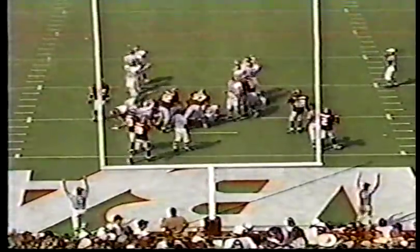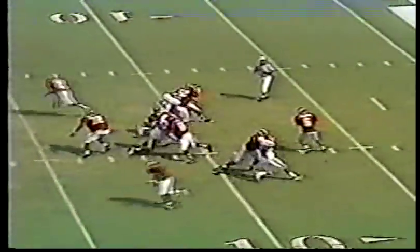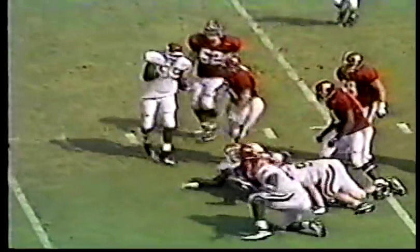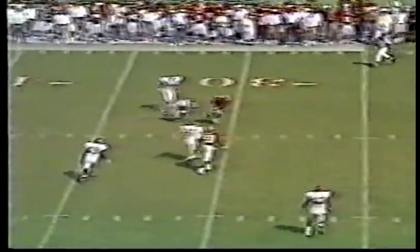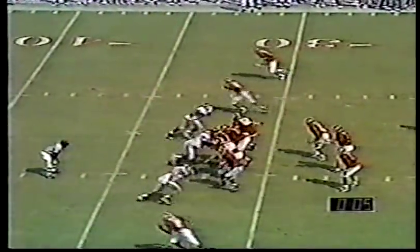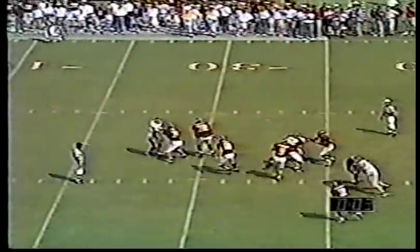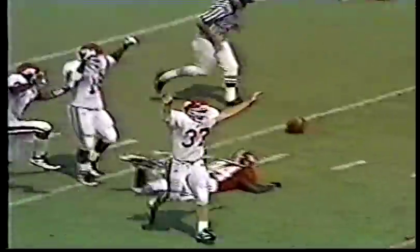The Razorbacks lead it 17-16. The dime package — six DBs for Arkansas. Tucker dropped at the 11-yard line. Five yards down and scored on fourth down — that set the whole tone. Here's your game for Alabama: fourth and 18, incomplete. That should do it. Tension — looking high and deep. It is all over. The Razorbacks have done it for the first time back-to-back in Bryant-Denny Stadium in Tuscaloosa since '55 and '56.